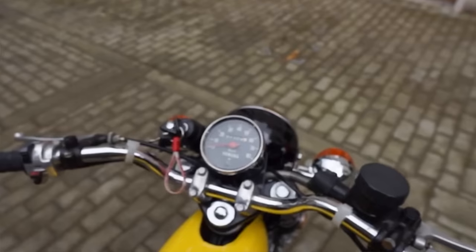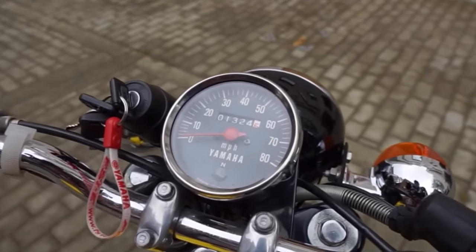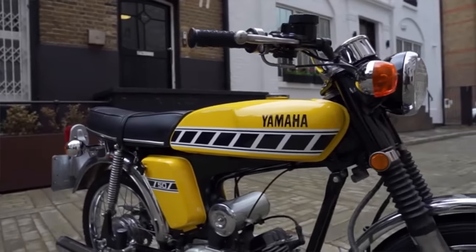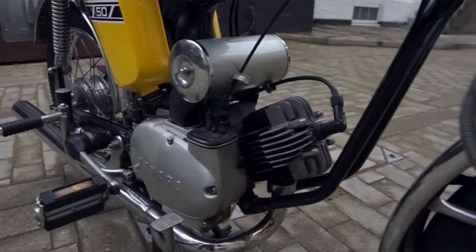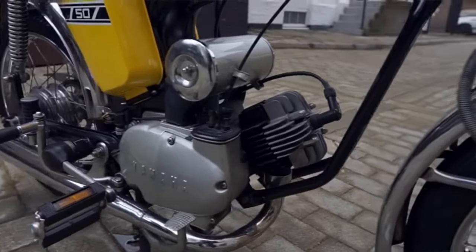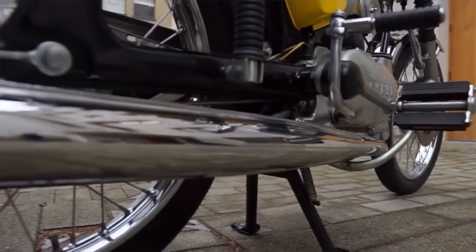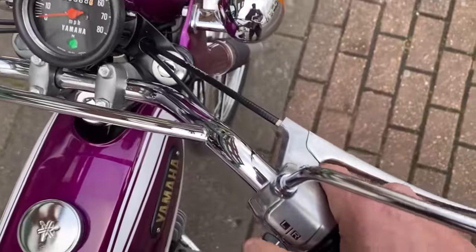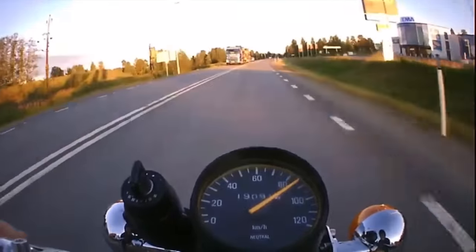Early versions used a drum brake; very late models used a disc brake at the front. Either way, stopping power is fairly mediocre, but those narrow little tyres will grip the road surprisingly well if you can find good quality rubber. Amazingly, the FS1E was so popular that Yamaha sold 200,000 of the bikes in the UK alone. On the road the bike feels incredibly narrow — almost as though you're sitting on a push bike. But this is no push bike; this is a real motorcycle in a tiny form.